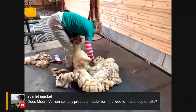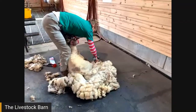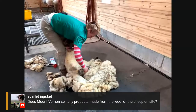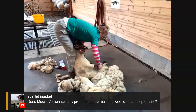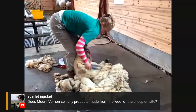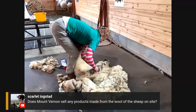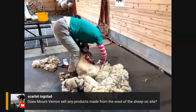She's already on the second side now, working down toward the very back end of the sheep. Does Mount Vernon sell any products made from the wool online? I don't think so. When things are made down on the farm site, they're made to be part of the costume for the interpreters here.